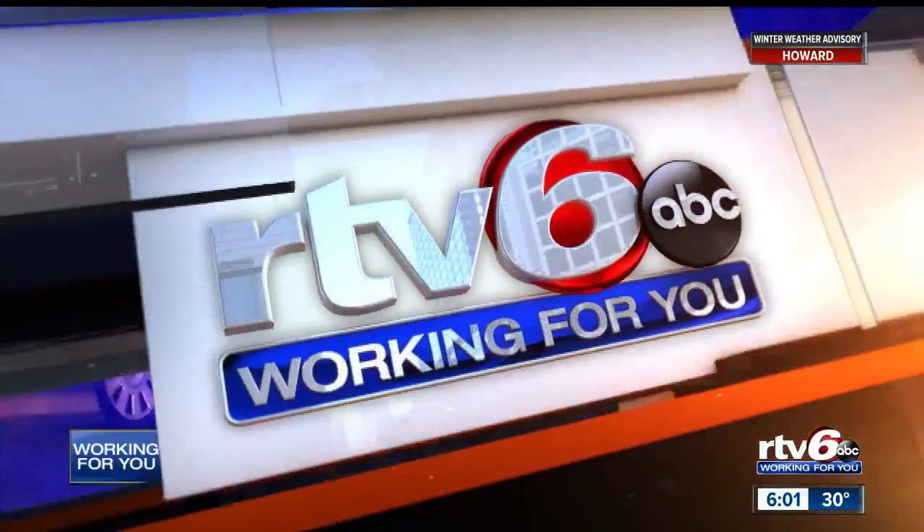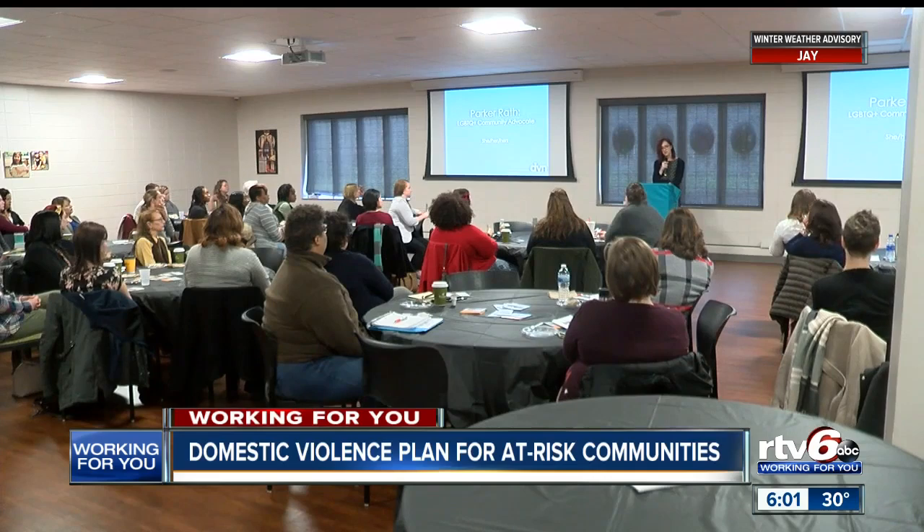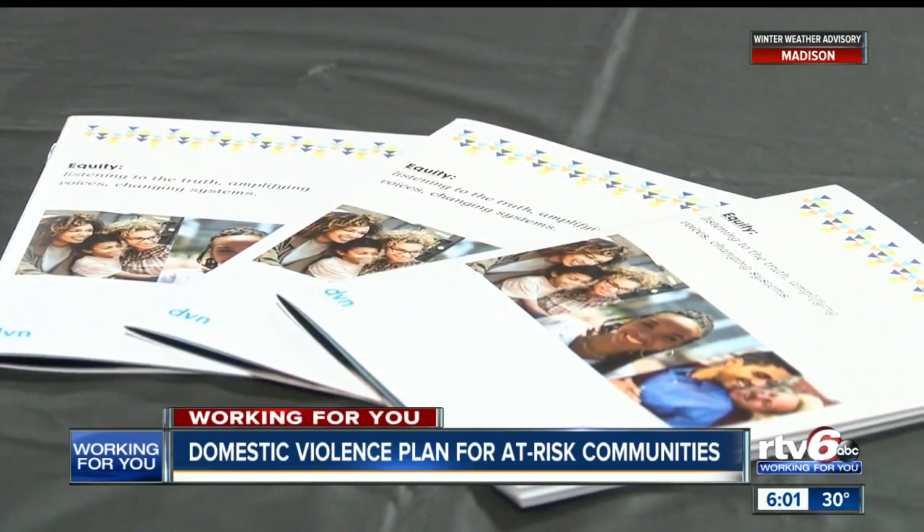Good evening. I'm Amanda Starantino and I'm Mark Mullins. First at 6, a new reinforced effort to help some of the most vulnerable populations — that is the goal of a new plan outlined by the Domestic Violence Network. Leaders there say more needs to be done for Black and African-American women, as well as those in the LGBTQ+ communities. Megan Singtorm explains what steps are being taken locally and how city leaders are getting involved. It's a crime that can impact anyone, but it's a crime some say isn't always taken seriously, especially among certain groups like African-American and Black women and members of the LGBTQ+ communities.